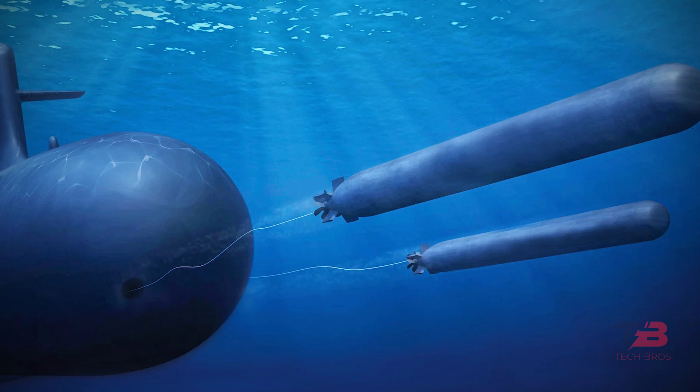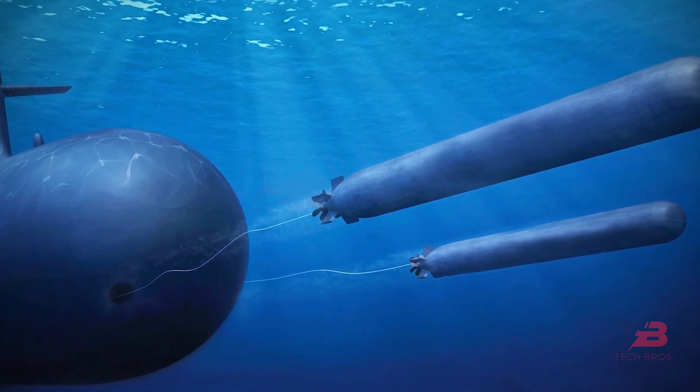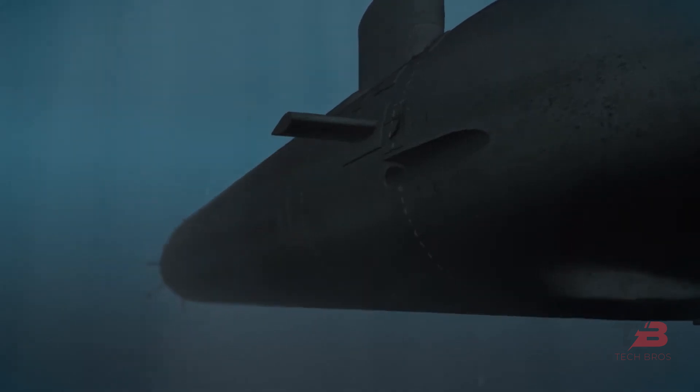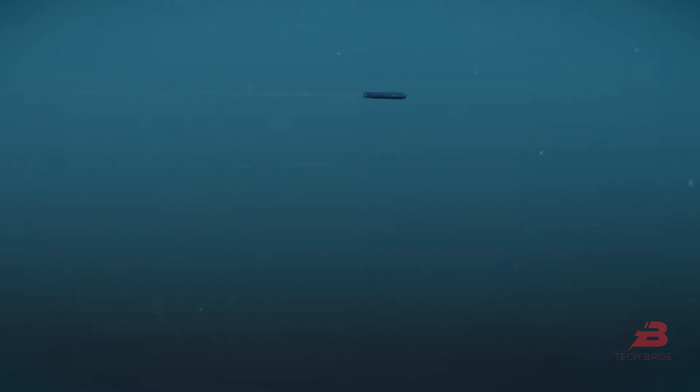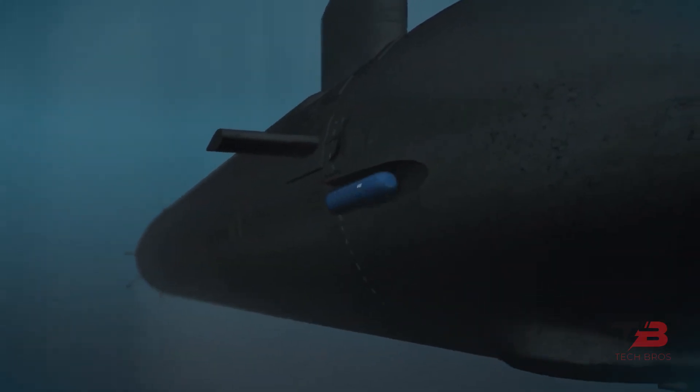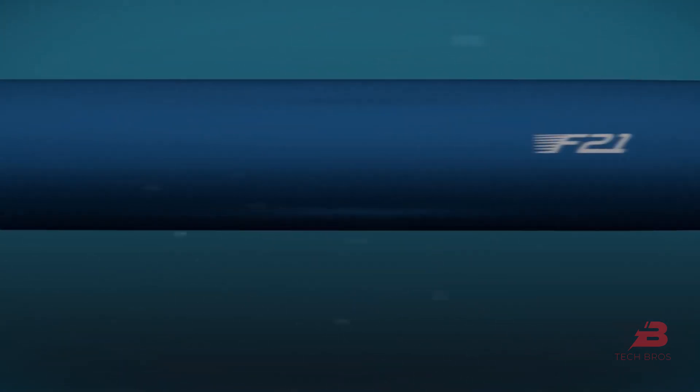Wire-guided torpedoes have consistently maintained their popularity, especially among heavy torpedoes, owing to their combination of wire guidance and active or passive acoustic homing. This approach offers a robust and versatile solution, mainly when the enemy employs decoy tactics from submarines or surface vessels. Wire guidance's ability to facilitate real-time adjustments and course corrections throughout the torpedo's journey sets it apart, ensuring the torpedo can respond dynamically to changing circumstances such as a target's evasive maneuvers. Wire-guided torpedoes remain at the forefront of modern underwater warfare due to their reliability, adaptability, and unwavering effectiveness.